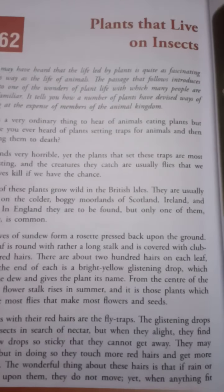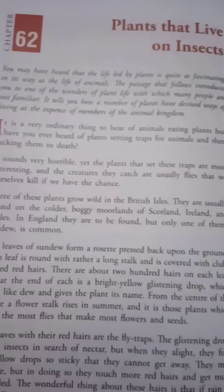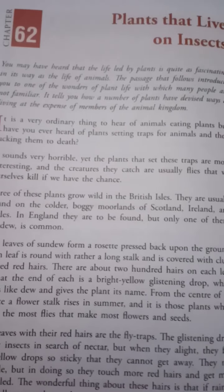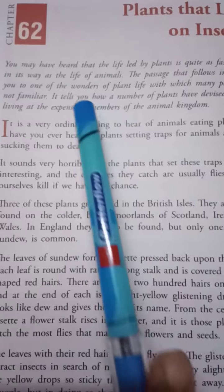You may have heard that life led by a plant is quite as fascinating in its way as the life of animals. Plant life is as interesting as the life of animals. The passage that follows introduces you to one of the wonders of plant life.